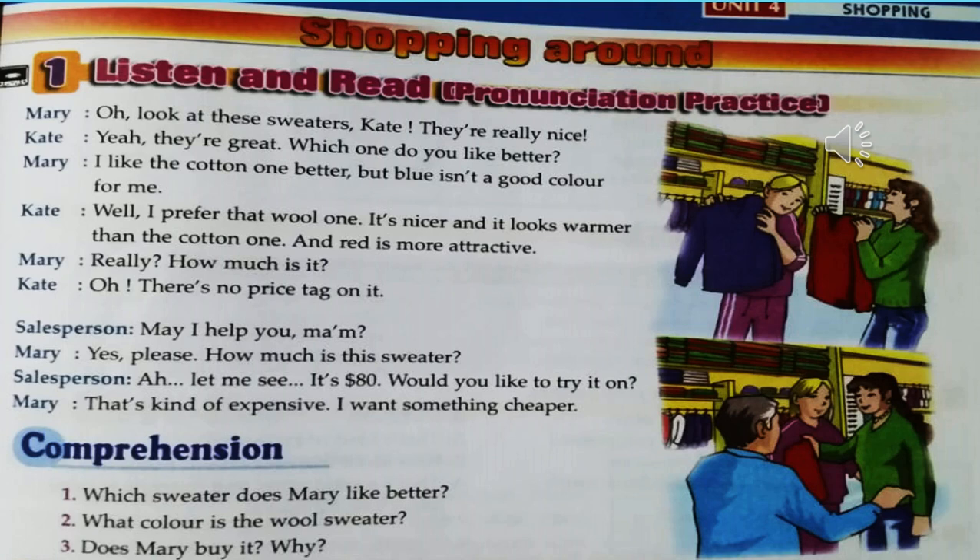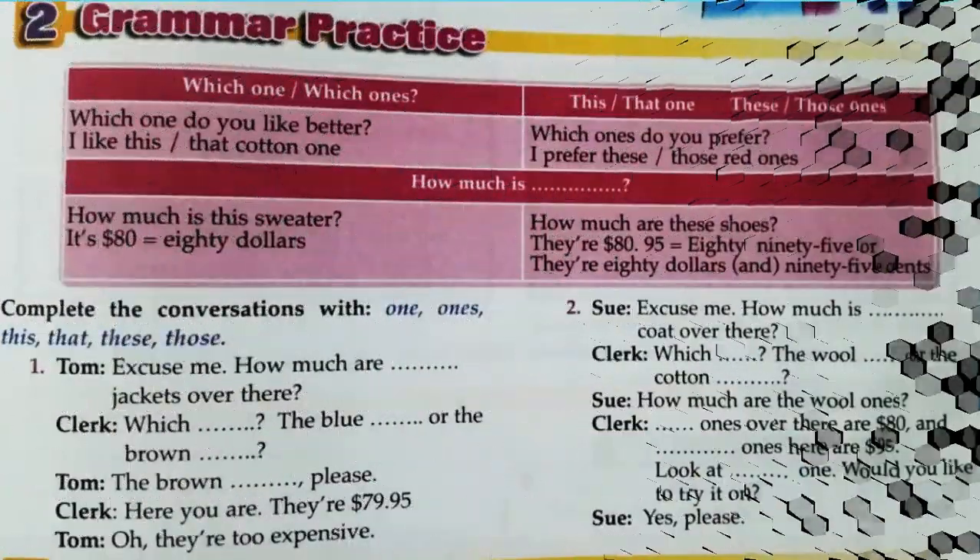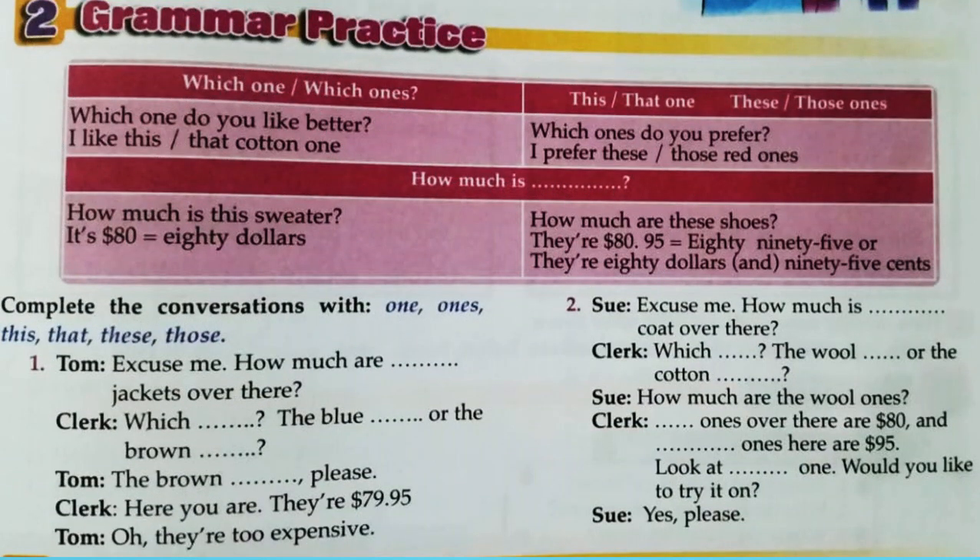Comprehension: please answer these questions from the text in your exercise copy book. Now, grammar practice — 'which one' / 'which ones.' This is how we use 'which one' and how we ask about the price: 'how much is' or 'how much are.' Complete the conversation with one, ones, this, these, or those in your exercise copy book.